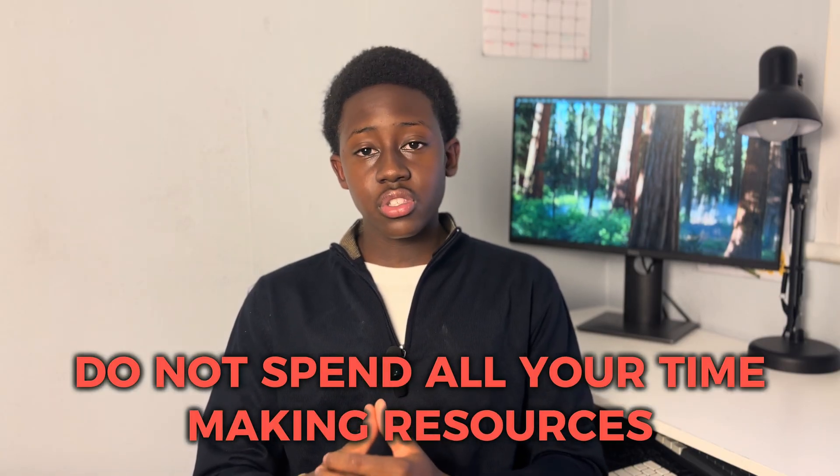It's getting really late in the GCSE timeline, so making resources is definitely not the best use of your time right now. You shouldn't be typing out long flashcards online, making physical flashcards, or making those fancy notes everyone likes. You can't be doing that at this stage — you're probably sacrificing better grades for nice-looking notes, and that's not what you want.